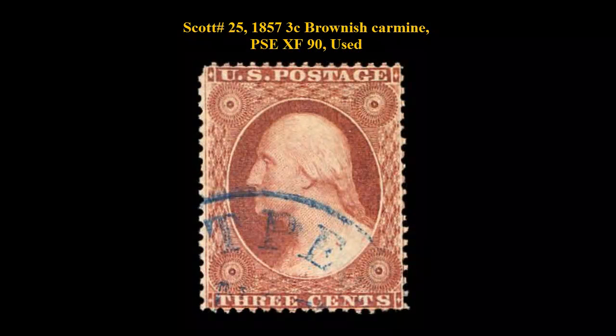Scott No. 25, 1857, 3 cent, brownish carmine, PSE extremely fine 90, used.